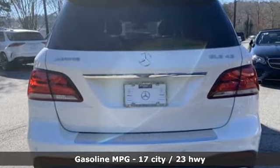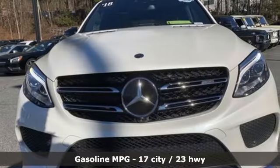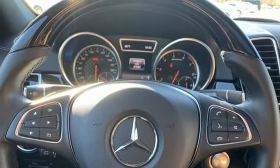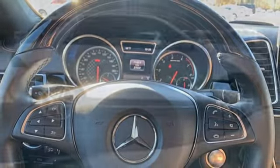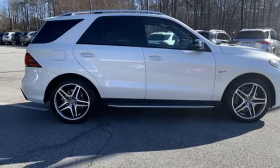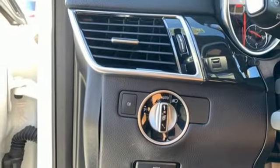Automatic transmission. Four-wheel drive. Integrated navigation system with voice activation. Wi-Fi hotspot. Front heated leather bucket seats. Auto-dimming rear view mirror. Memory exterior door mirror settings.